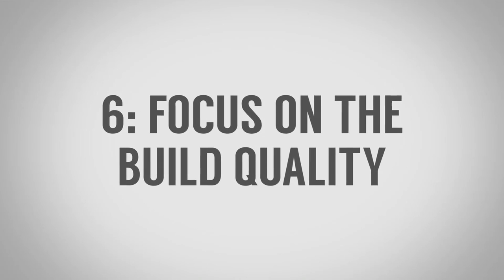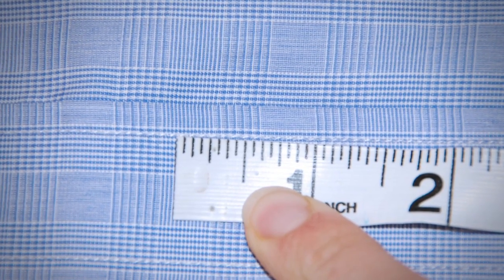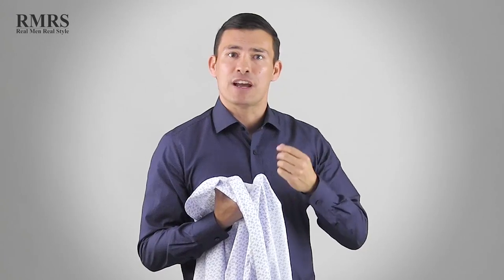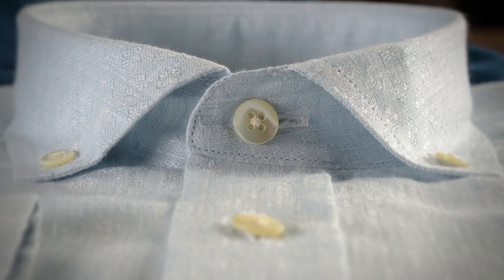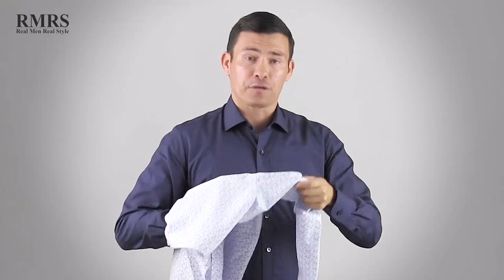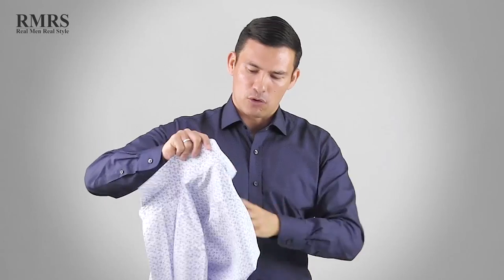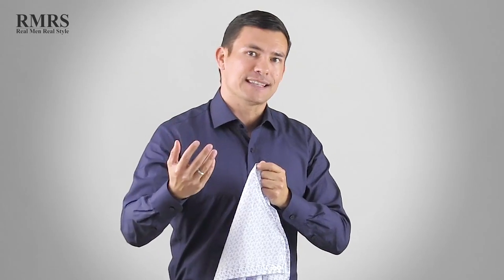Tip number six: focus on the quality build of the shirt itself. I already mentioned looking for removable collar stays — that's a great quality indicator. Also look at the inside stitching: you want at least 14 stitches per inch with no loose threads. Check that buttons aren't fraying and that there are extra buttons included in case you pop or lose one. Look for reinforced stitching in stress areas, and check the gusset at the bottom of the shirt. If they paid attention to those small details, they also paid attention to the big things like fabric quality and customer service.